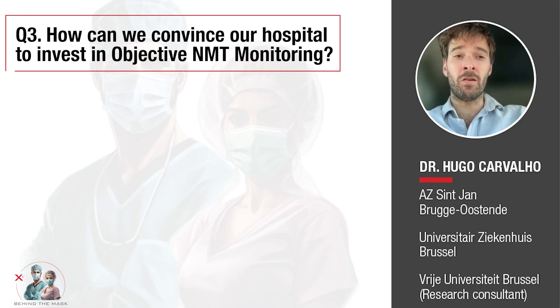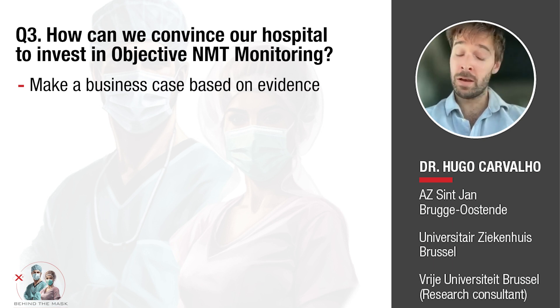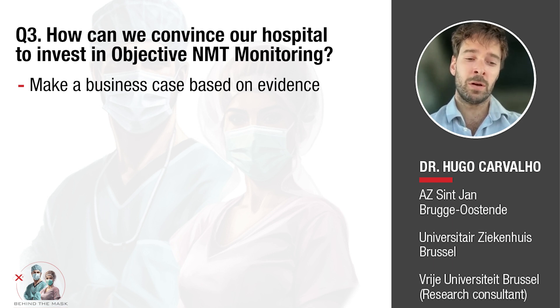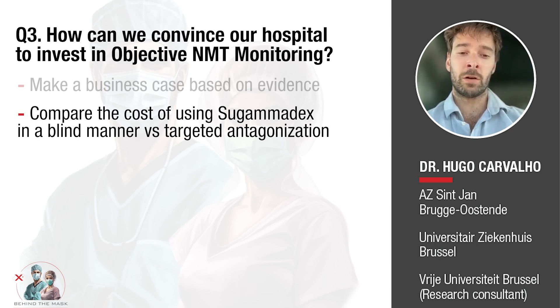You can actually base this on evidence — you can make a business case effectively with the available evidence. One paper you can perfectly use is the one I've shown you. I don't know exactly how it works in your country, but I was recently working in another hospital before I came back to Belgium, and I could make the business case for the hospital to invest in the monitors simply by showing how much Sugammadex was being used blindly and what the potential cost savings were by using targeted antagonization.